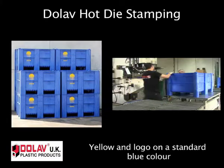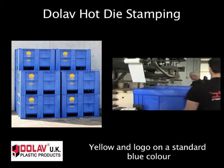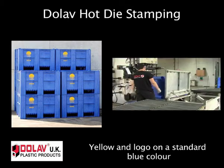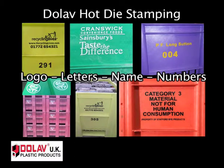Dolab hot die stamping foil can be in black, white, red, or yellow to be a clear contrast with the box color. Logos are based on customer-supplied artwork. Boxes can be stamped on one, two, three, or four sides.